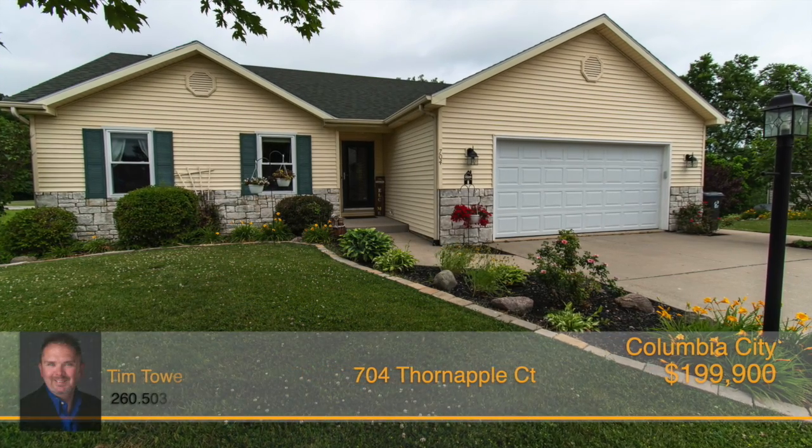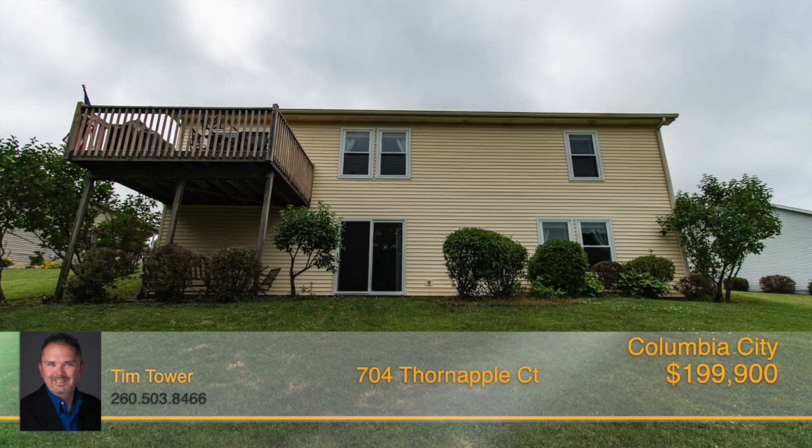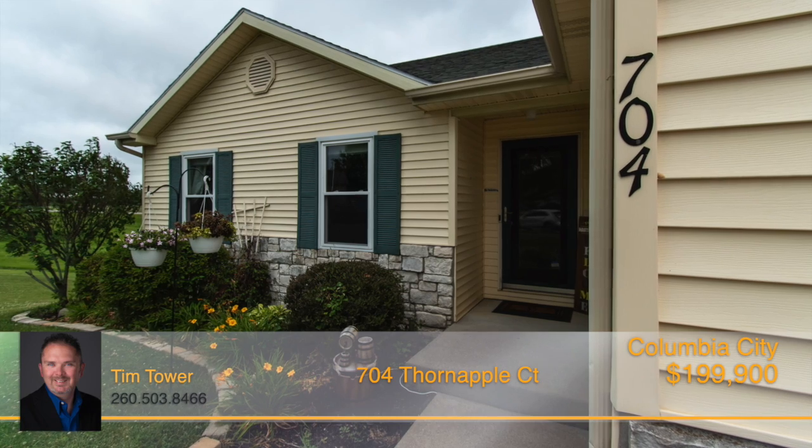Check out this three-bedroom, two-bath, ranch-style home on a walkout finished lower level, located on a quiet cul-de-sac lot. This home is a must-see.